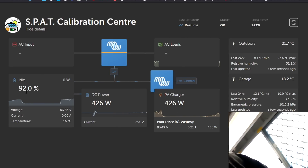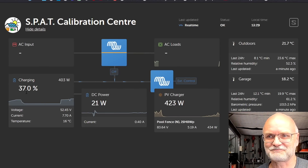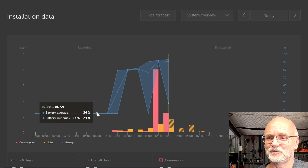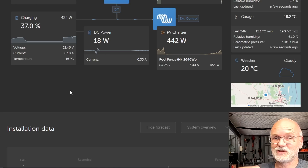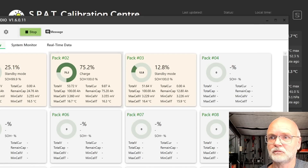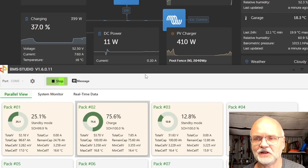Looking at the SEPLOS calibration center, we're charging from solar with 426 watts. The state of charge isn't correct yet because I still have CAN communication to the Mason battery. I disconnect that and plug into our Polo — state of charge goes down to 37%. Those spikes in the SEPLOS calibration center jumping from 24 all the way up to 80, close to 100, and back to 37% are exactly because I keep changing batteries for testing. So 37% is our average across all three batteries, but I've only connected the circuit breaker for one battery. The current of 12.8 amps matches what we see in BMS Studio.